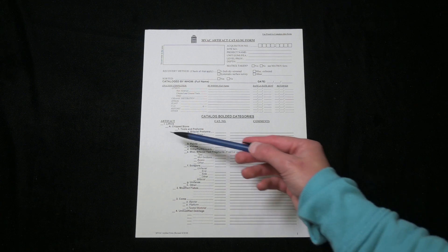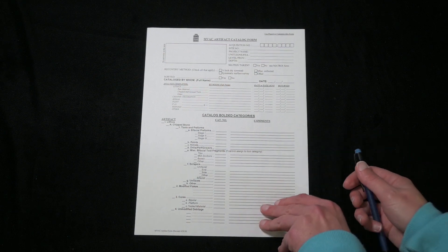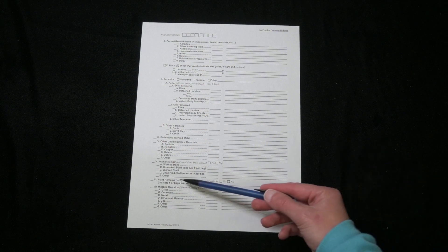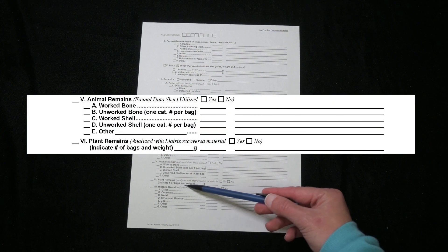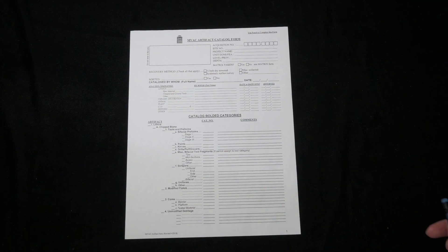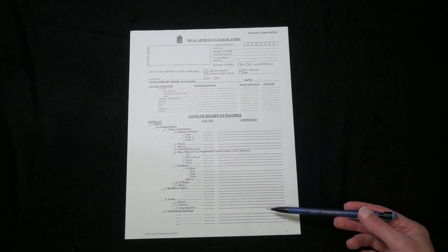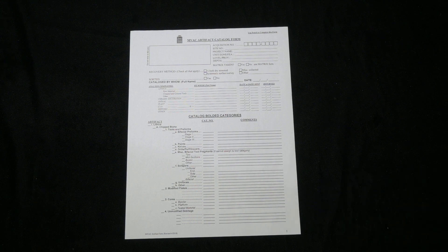The form has lines for writing down how many artifacts are present in each category, or in some cases — such as for plant remains — the number of bags and weight. The form also has space for comments so the cataloger can record other details. A standardized form is helpful for recording information, especially for a museum or other institution. Even without a form, notes about artifacts are important because they too contain useful, valuable information.